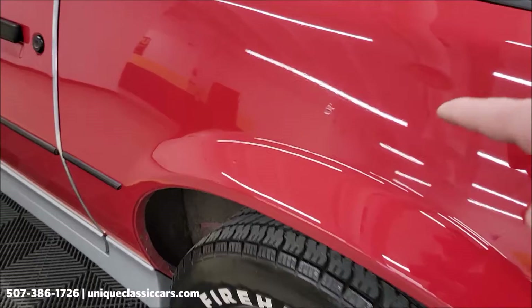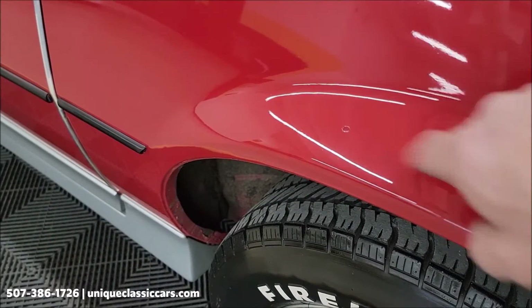Here's where I notice a few spots on this rear quarter — right there, touch-up, touch-up right there.